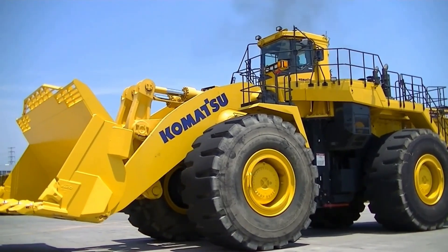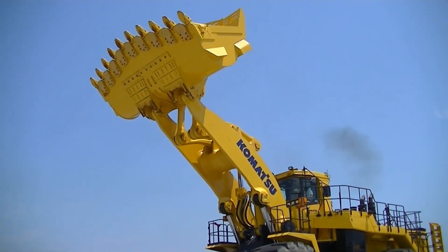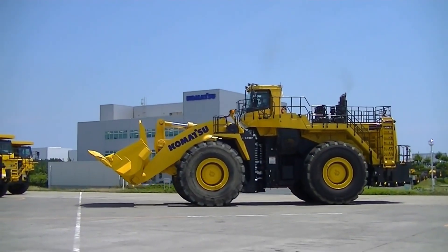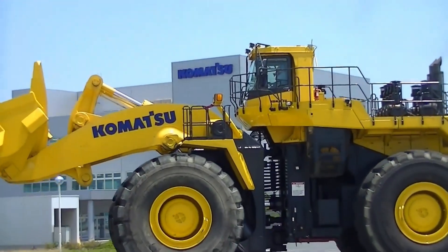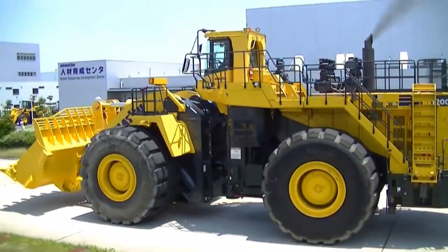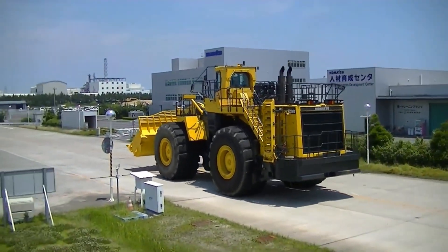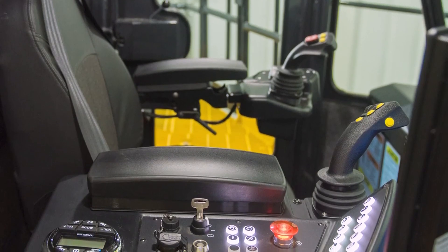It stands out with the largest bucket in its class, extra dumping clearance and reach, along with a high cab and remote boom positioner for added convenience. Equipped with an automatic transmission with ECMV, it features advanced joystick steering and an engine RPM set system with auto deceleration. Additionally, it offers a variable transmission cut-off system for enhanced efficiency. The cab is spacious and quiet, with power windows and low vibration and noise levels.